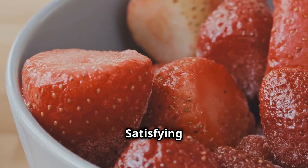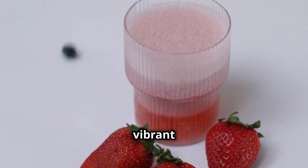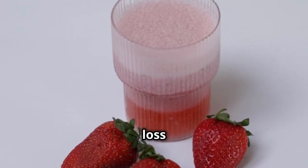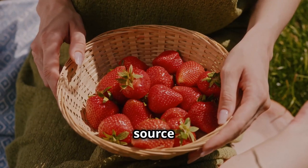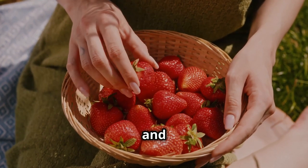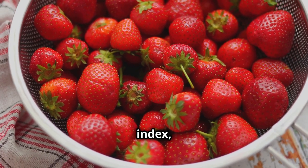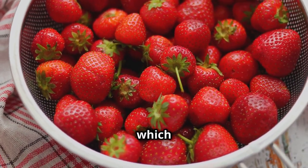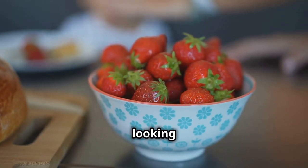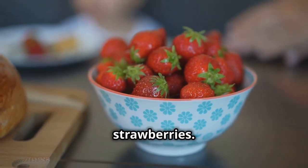Strawberries — the sweet and satisfying blood sugar balancers. Strawberries are not only delicious but also packed with nutrients that can support your weight loss journey. They're an excellent source of fiber, which can help regulate bowel movements, keep you feeling full and satisfied, and prevent overeating. They have a low glycemic index, meaning they don't cause rapid spikes in blood sugar, which can lead to cravings and energy crashes. Next time you're looking for a sweet and satisfying snack that won't derail your weight loss efforts, reach for a handful of strawberries.